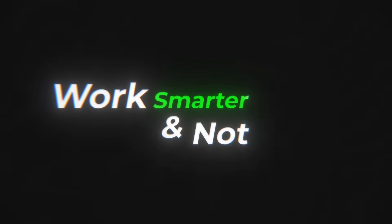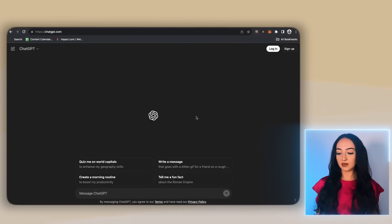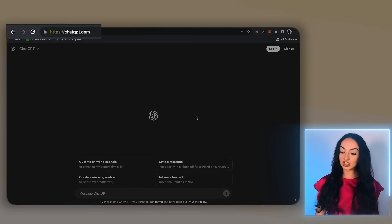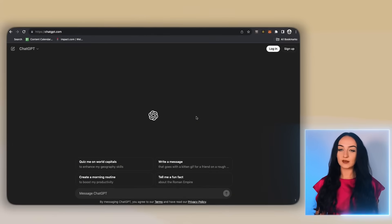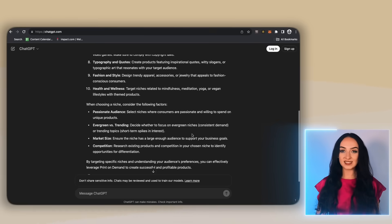I know how hard this is as a beginner because of all the different possibilities that you can choose from. So we're going to work smarter and not harder and use the power of AI. Head over to ChatGPT — just Google it or go to ChatGPT.com. This is free to use. First, let's just ask: what are the best niche ideas for print on demand? We now have tons of ideas here, so let's try some more unique searches.